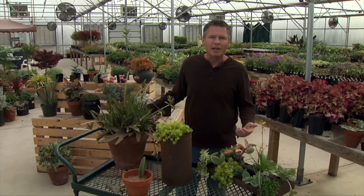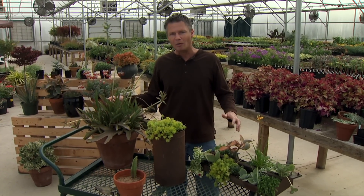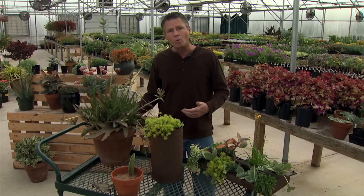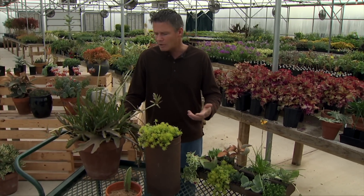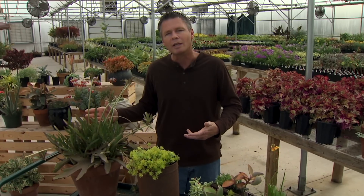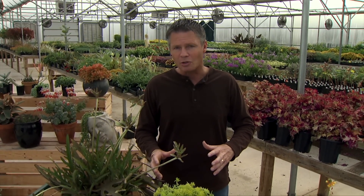Succulents are great plants for containers. Outside in the summertime, our containers dry out so much quicker than plants in the ground, so if you put a succulent in one of your containers you don't have to worry about the watering quite as much. When it comes to the soil mix for containers, I don't use anything different — I use the same mix I use for all my other plants, I just don't water it that much. Outside, I usually water my succulents in their containers about every other week. What you don't want to do is water them too much — one of the easiest ways to kill a succulent plant is to overwater it and get some root rot started.